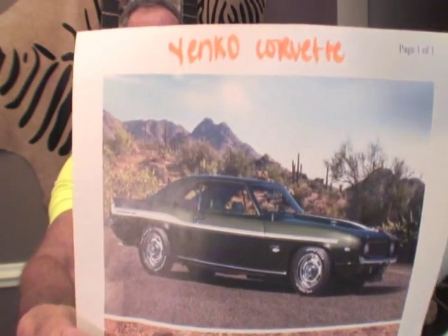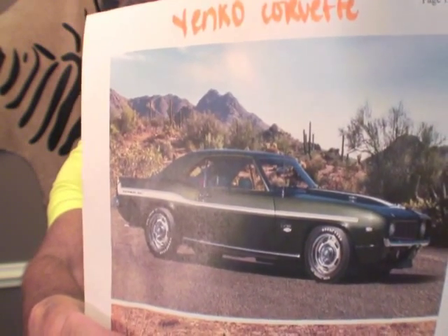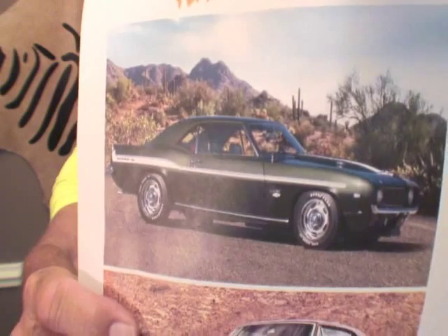We got a Yanko Camaro. Stop it right now! I love it — Yanko, Yanko, Yanko. Tell me about the Yanko. Okay, 1967. You know where it was made? Chicago. Very nice. Only 104 of these cars were made. Are you serious? 104. That is it.